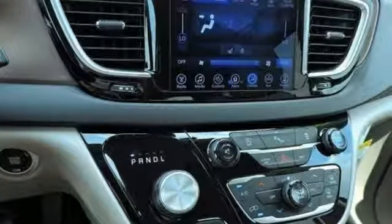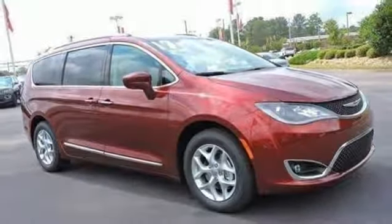Get the fuel efficiency and utility you need in a family vehicle. Come in for a test drive.